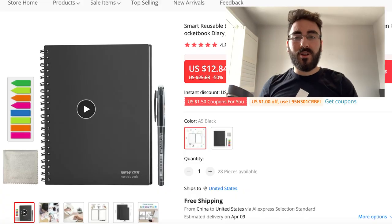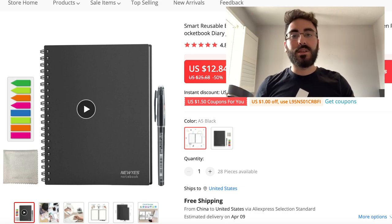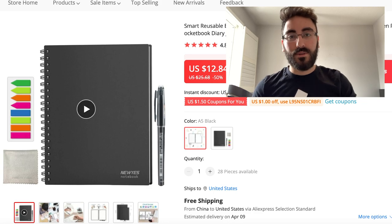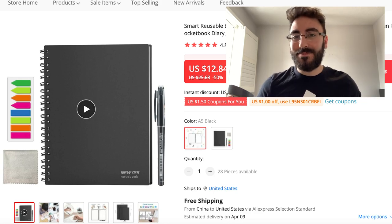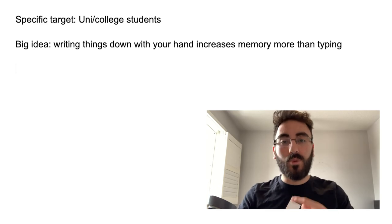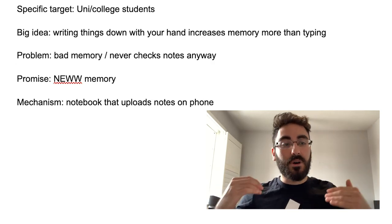Now let's move on to the winning product. I found it on TikTok browsing those 'maybe buy it' and Amazon finds videos. It's a smart notebook — you write in it and the content gets uploaded to your phone, so you have access both physically and digitally. It's also erasable without a traditional eraser. The target audience is university or college students.